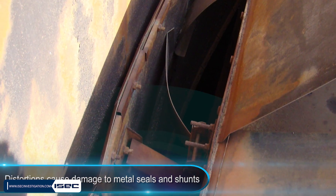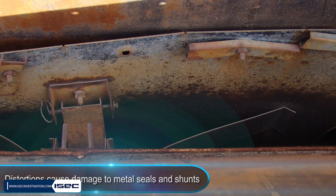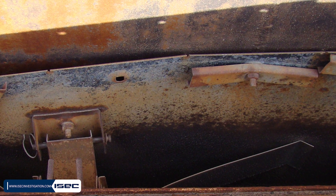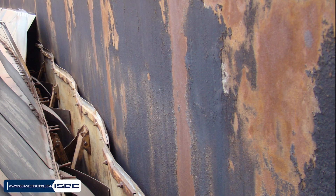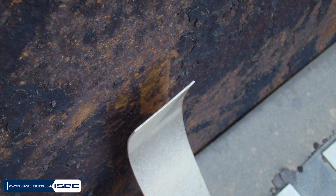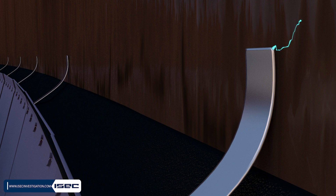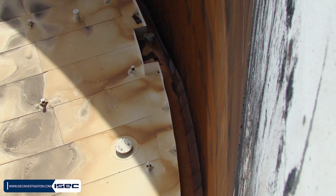Due to these distortions, the distance between the metal seal and the wall increased, causing the volume of oil vapors emitted in those areas to increase. In addition, the residual oil layer on the wall led to a few millimeters of separation between the shunts and the wall. These two factors increased the potential for spark generation between the shunt and the wall. Therefore, the wall deformation — indicating poor construction and fabrication quality — was likely the primary cause of the accident.